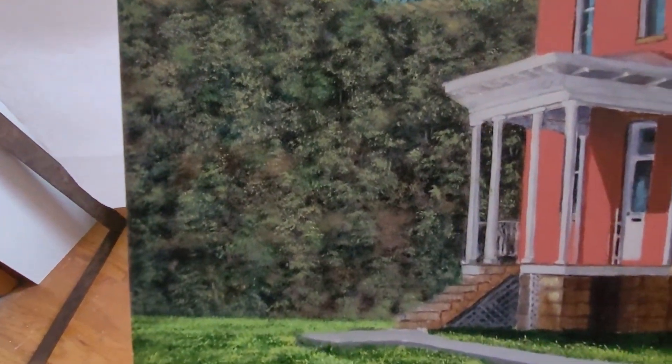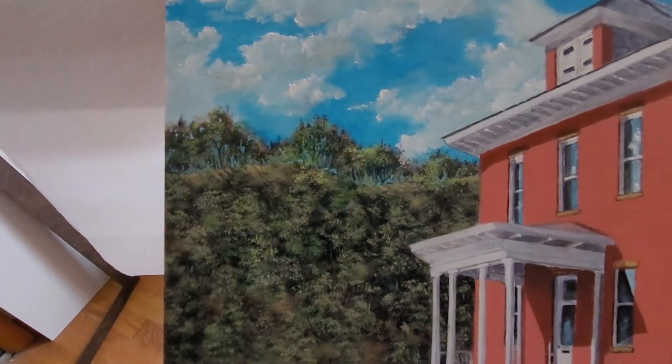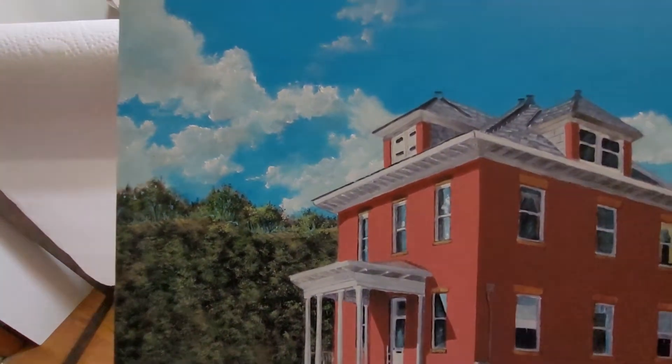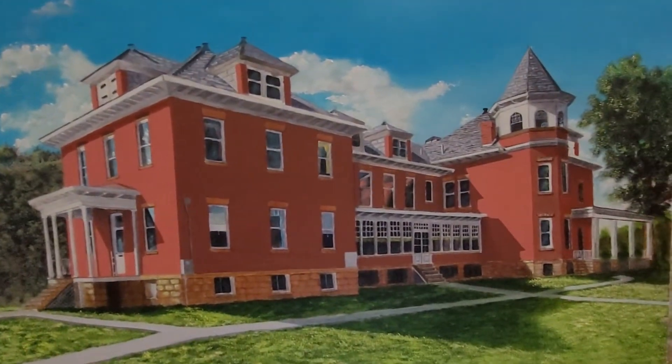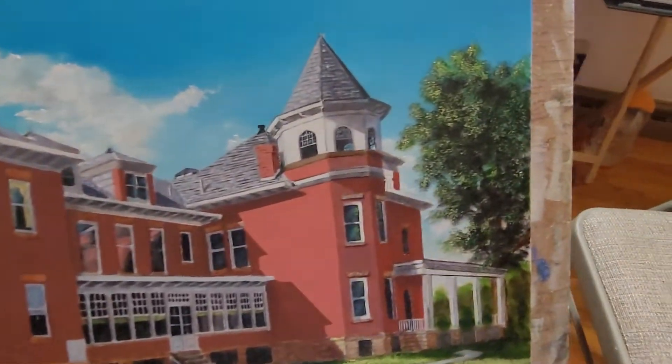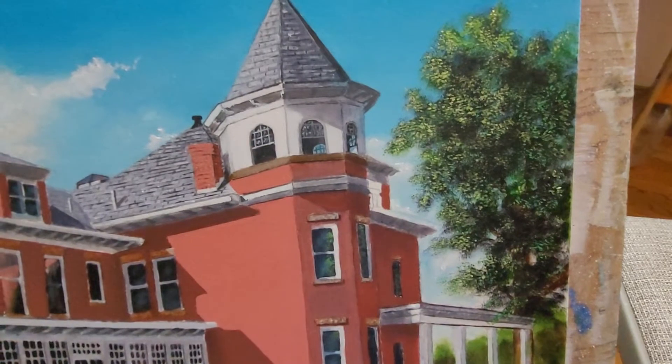Working on the trees — I don't want them to be real sharp because it would take away from the building. I stayed back on the clouds a little bit too because I didn't want to take away from the building. Still got to work on this tree over here quite a bit.